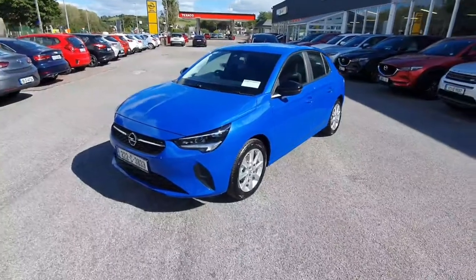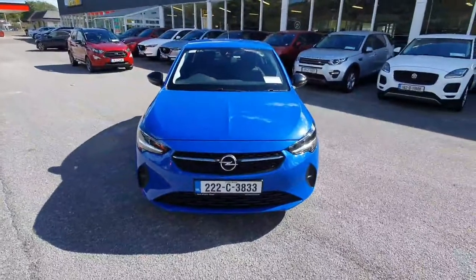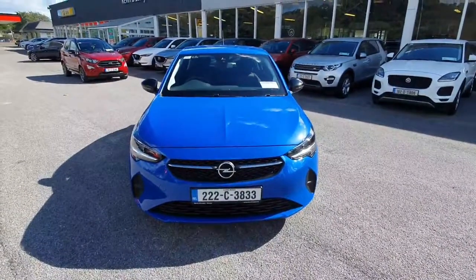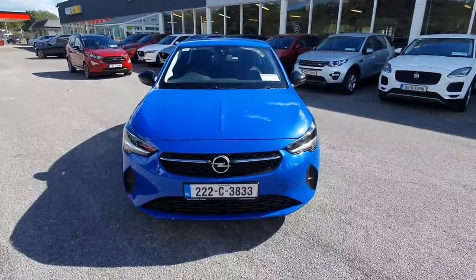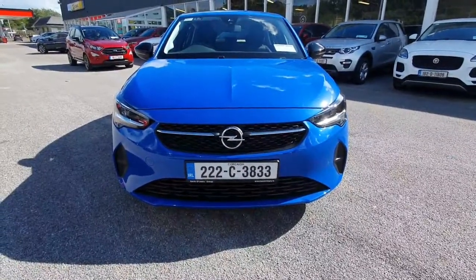Here's a look at our all-new 2022 Opel Corsa SC Edition. It's a 1.2 petrol 5-speed manual, finished in a stunning blue metallic paint. To the front, we have auto LED headlights and distinctive Opel chrome accents that follow throughout the whole car.